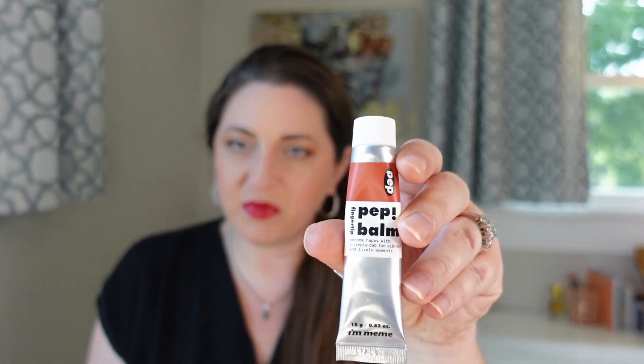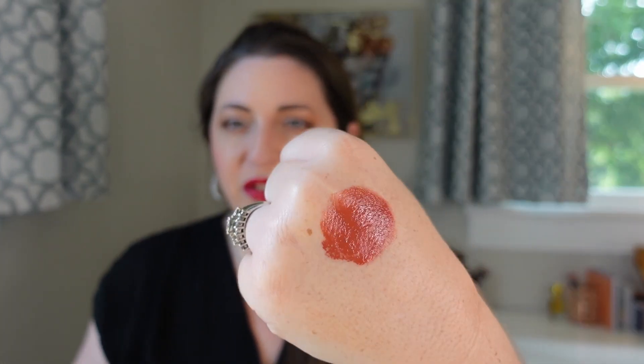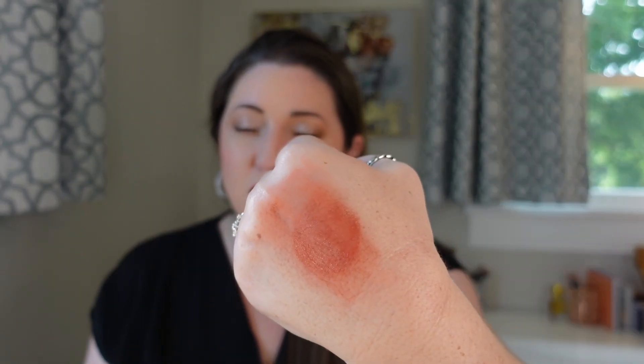Coming in at number 17 is the I'm Meme Pep Balms — I believe this is a Korean brand; I purchased it on Amazon. This does have a radiant finish but it dries down right away. It's a very interesting formula: it stays emollient just long enough to apply it onto your cheeks and move it around, and then it instantly dries down after that. You'd think based on how quickly it dries down that it would be a matte finish, but it isn't. It is a super long-lasting formula and just really easily blendable when you put it on. I put it on the back of my hand, rub it in, dip a sponge into it, apply it to my cheeks, and it doesn't look patchy. It's just a very unique product. I really do like this one.